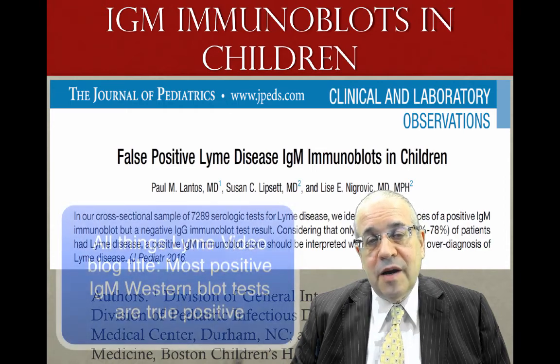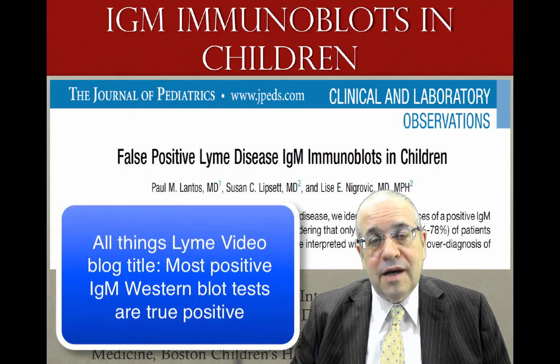There's an article that just came out discussing the concept of false positive IgM Western Blot tests. But when you look at the article in detail, most of the children actually had a true positive IgM Western Blot test. So let's take a look at the article in detail.